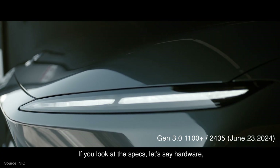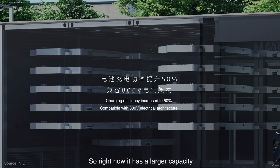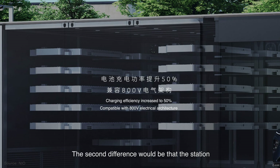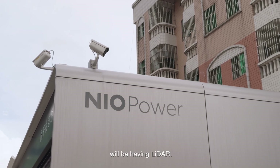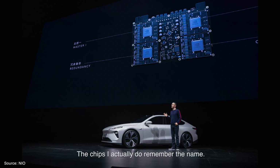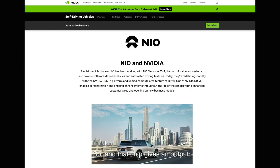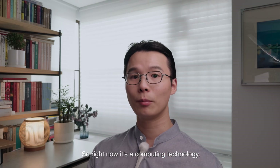If you look at the hardware specs, you'll find two obvious differences. First, the amount of batteries the third generation swap station can store goes up to 21 batteries instead of 13 in the second generation, giving it larger storage capacity. Second, the station has LiDAR — I believe two LiDAR units — and two chips. The chips are NVIDIA Orin X, giving an output of approximately 508 TOPS. So it now has serious computing technology built in.